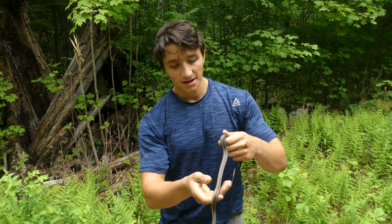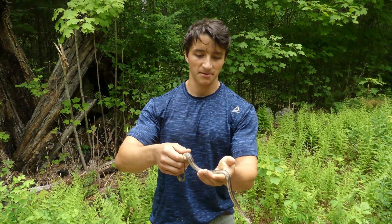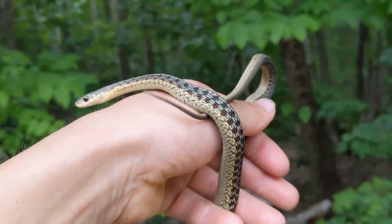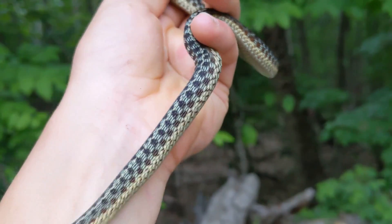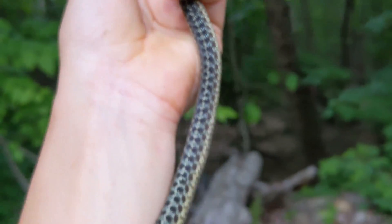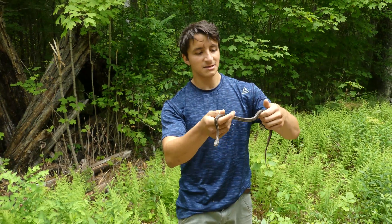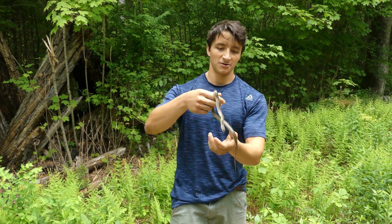So I guess it's kind of fitting — it's a garter. This individual is definitely not maximum size; I would say it's an adult, probably about two years old. And it is actually in a shed. You can see its eyes are kind of that bluish color. Most people think they're blind — they're mostly blind when they're shedding, but it's temporary, only until they shed that skin. This could very well be its first shed of the year, because up here in New England, spring has just very recently sprung. This seems to be a pretty healthy snake in good condition.